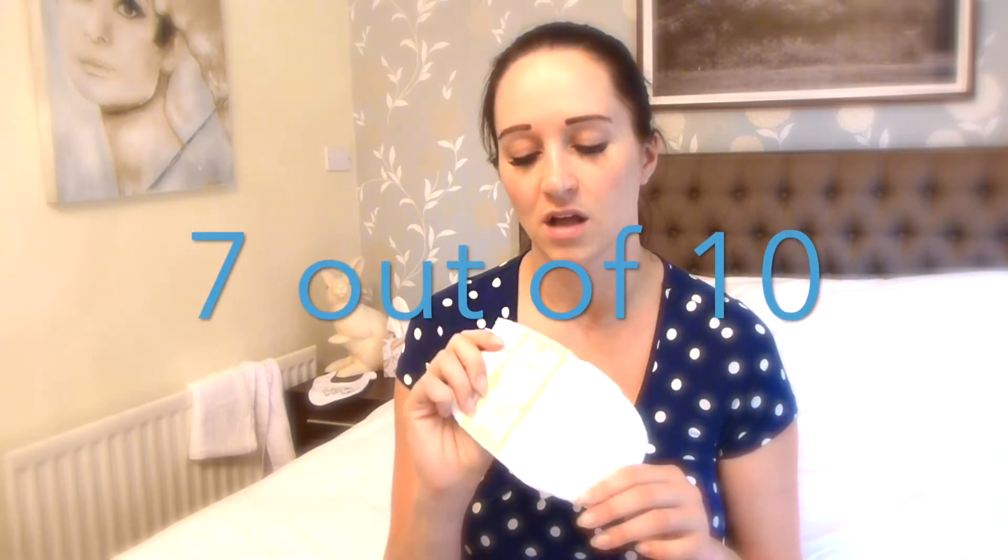They're pretty good - so maybe like a seven. But for me they'd need to be biodegradable to go any higher than that really. So if you're not worried about biodegradable, then maybe an eight. But that's my number three - the Pampers.